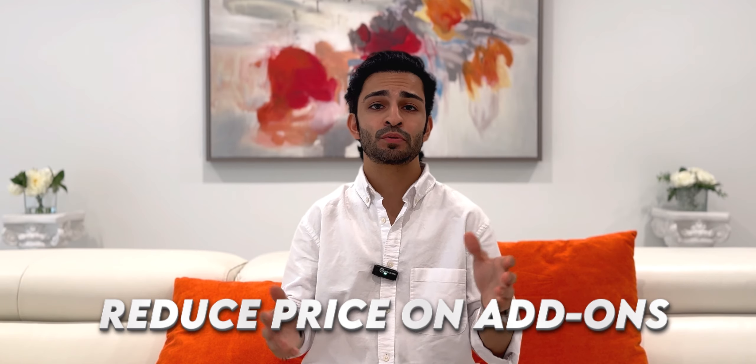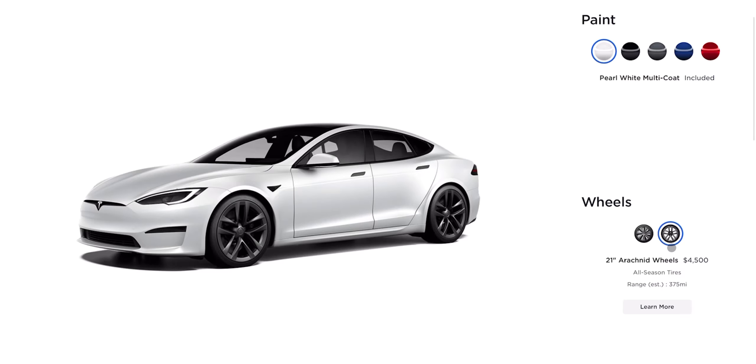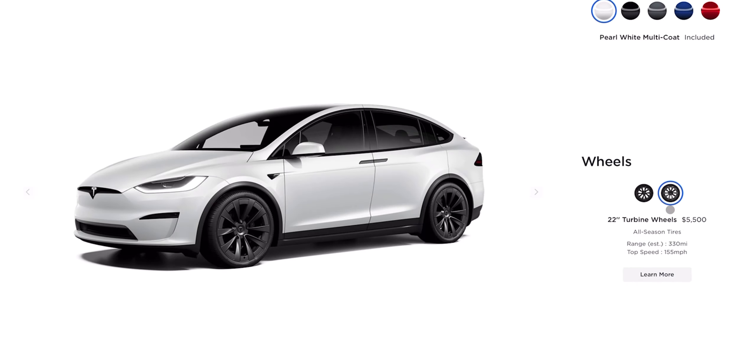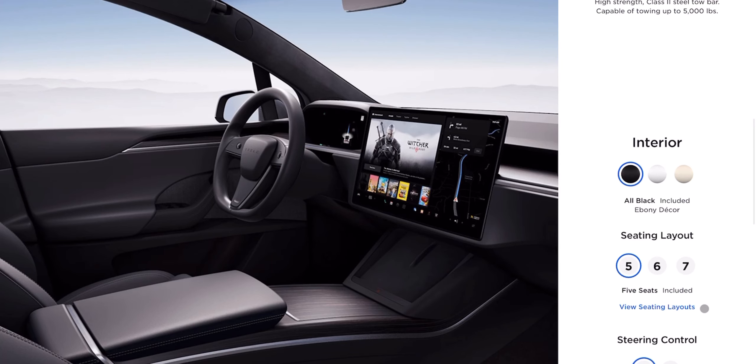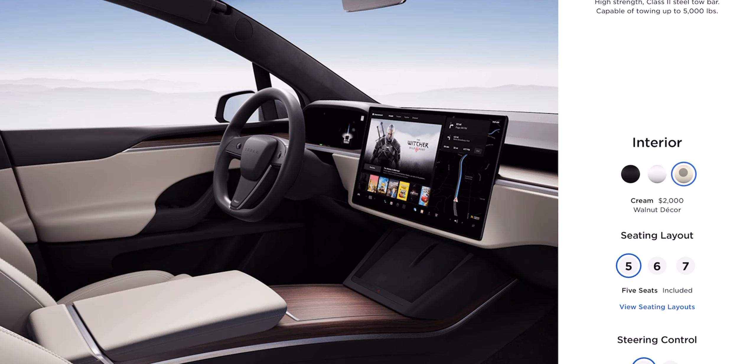And last but certainly not least, point number five: reduce price on add-on features. Tesla doesn't come cheap, and that's putting it plainly. The Model S and Model X are already premium, making them inaccessible to many EV enthusiasts. And then there are the steep costs for extras. Want to upgrade from the standard wheels to the bigger, sportier ones? That's an additional $4,500 to $5,500. Fancy an interior shade other than black? Well, prepare to shell out another $2,000.